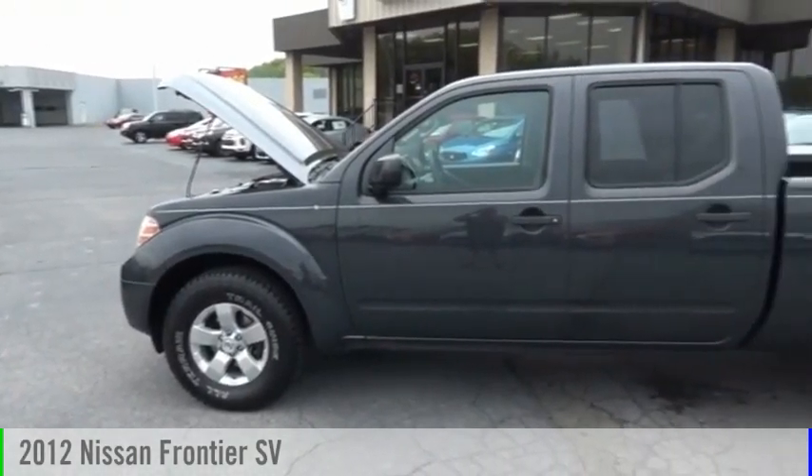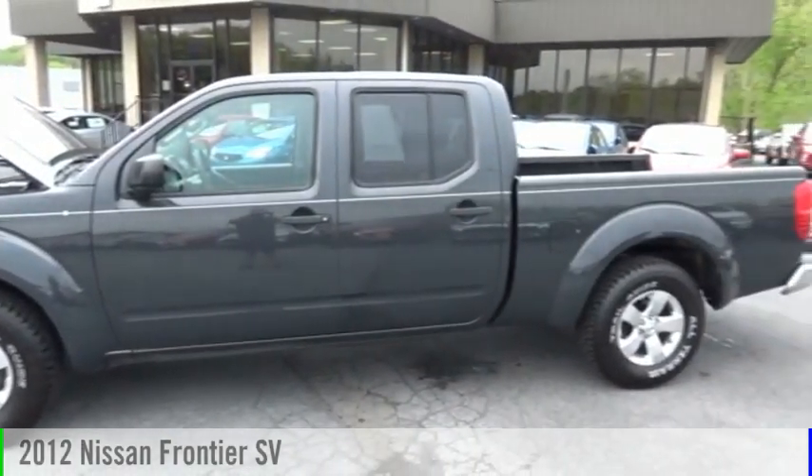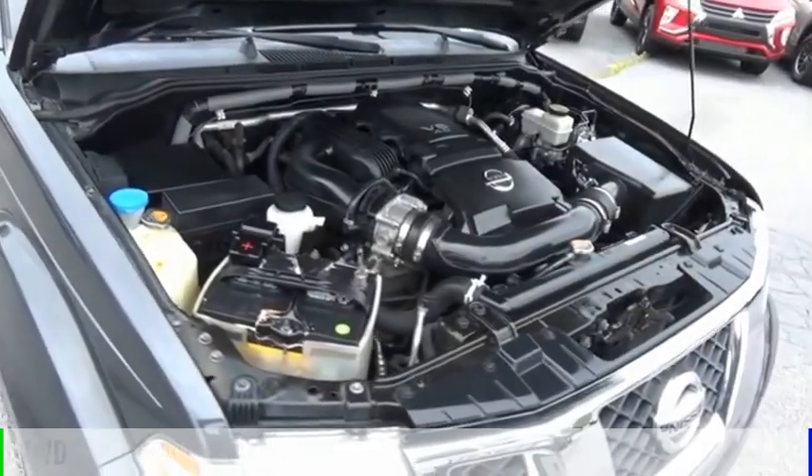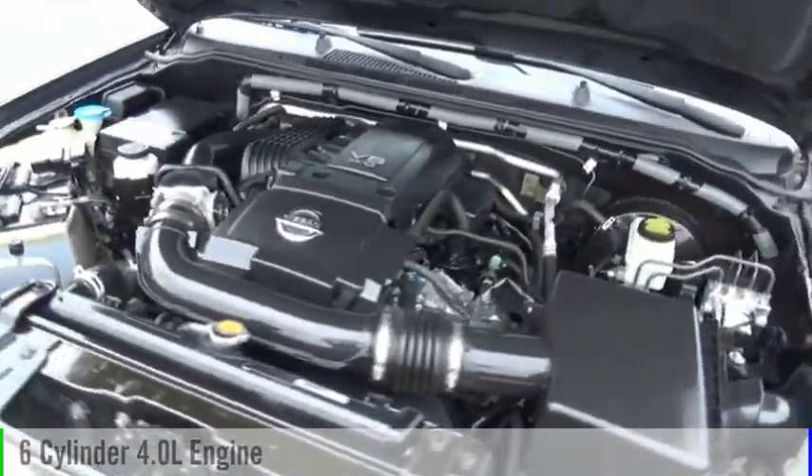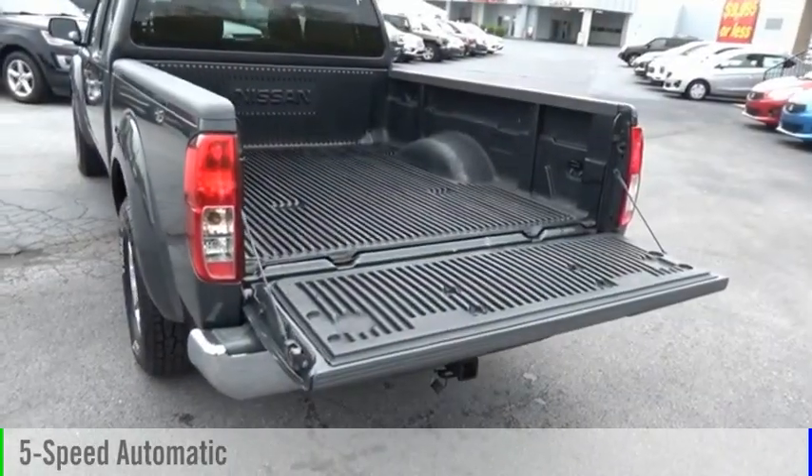Looking for the right vehicle? Check out the 2012 Frontier. This vehicle is powered by a two-wheel drive, six-cylinder, 4.0-liter engine, and comes with a five-speed automatic transmission.